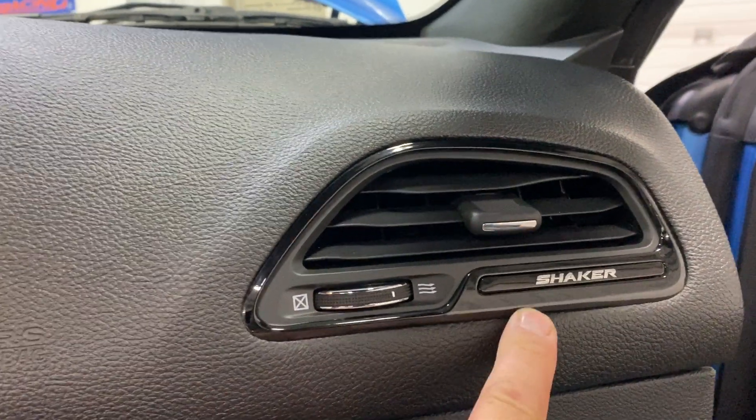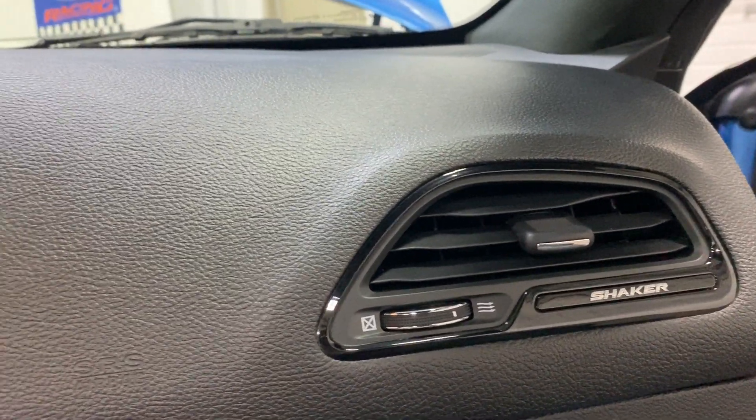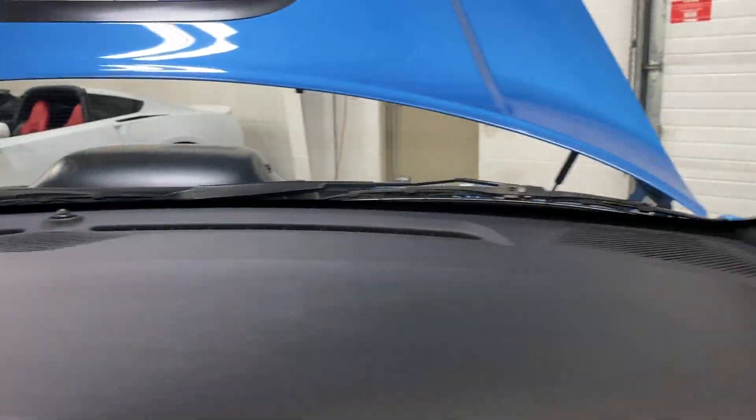The door frame is nice and clean. In the glove box we have the books and the wheel lock key. On the dash we've got the Shaker emblem — have a look at the dash, nice and clean.